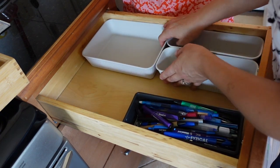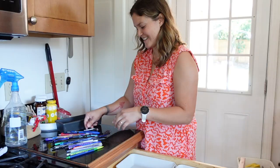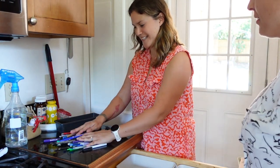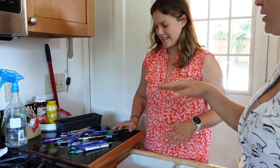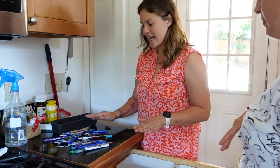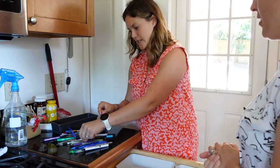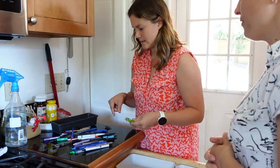There are just too many pens. How many do you want in your box? About 10, I think that's plenty. Okay, and maybe a few pencils too. Let's pick out your favorite ten.